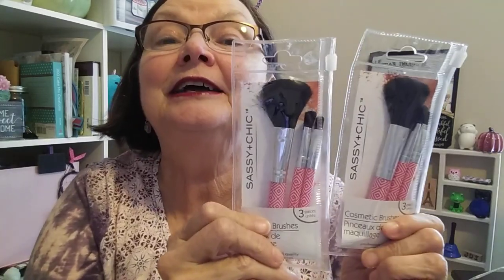And speaking of pink, I found these little makeup brushes. They come in a little zip pouch — so cute. I got one for me and one for Scout. We were shopping last weekend and she saw some makeup brushes in Home Goods: 'Grandma, I want makeup brushes.' And I said, 'Baby, I'll get you some, but we will not spend $10 or $15 on them.' So this is just perfect for her.